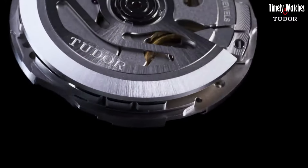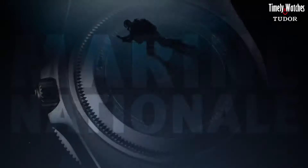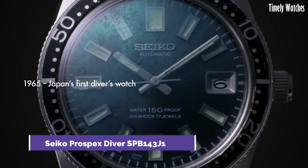The Pelagos FXD seamlessly combines form and function, making it a statement piece for watch aficionados who seek uncompromised quality and style.